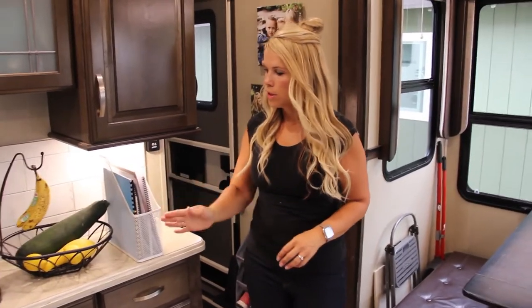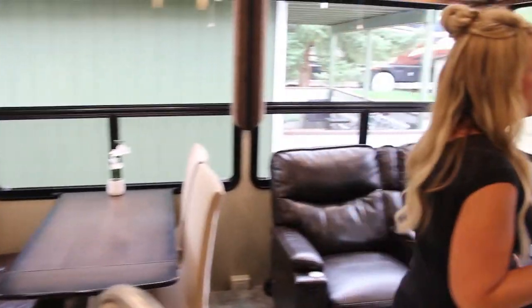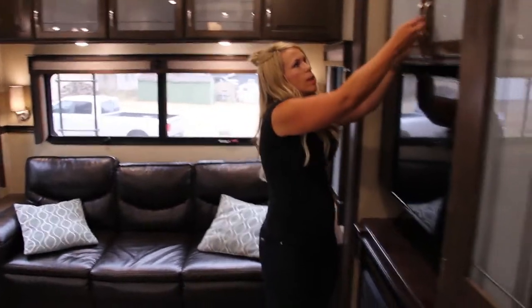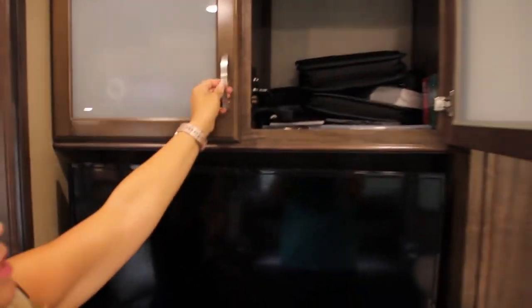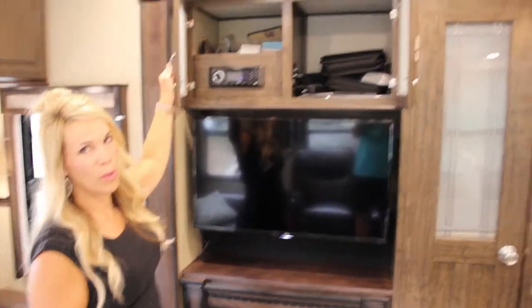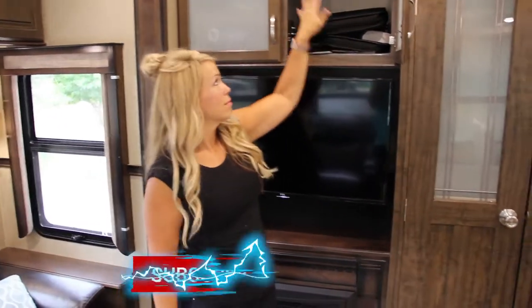Above the TV we have our DVD cases and there's tons of space up there that we're not even using. With the right bins you can fill it up — there's so much storage space we haven't even utilized yet.